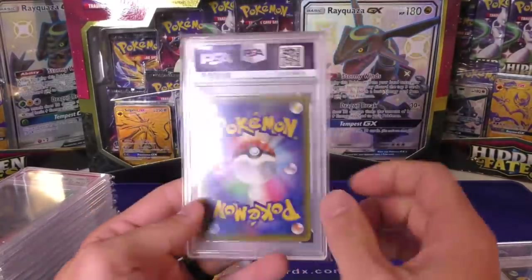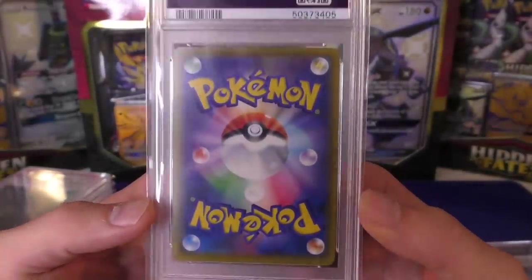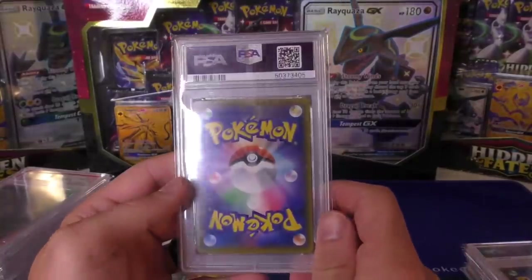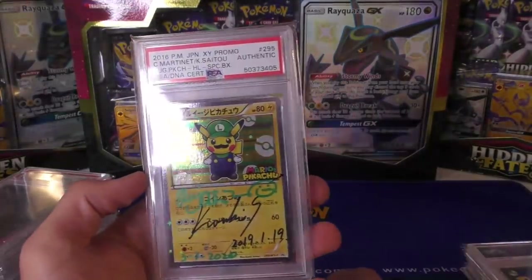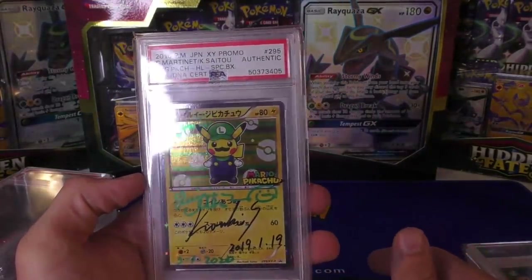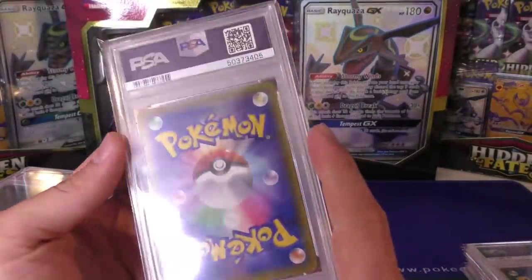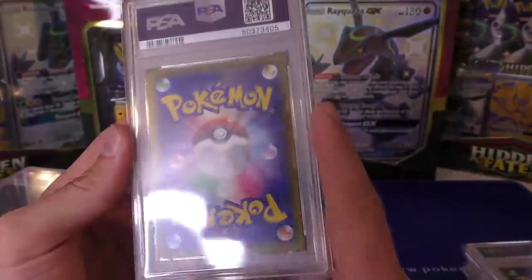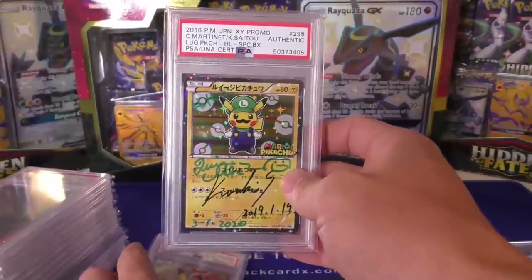I'm going to show you guys the back side of this card because he told me he's never really found that trying for the PSA 10 auto 10 has helped any of the prices, so he just always went for authentic. A lot of times when you see authentic you think the card's probably in bad shape, but that's not the case with a lot of these cards. I'm showing front and back, and if you're wondering about anything specific I can get you more details. Like this one right here — the Luigi Pikachu — is in really good shape and it's a very popular card.